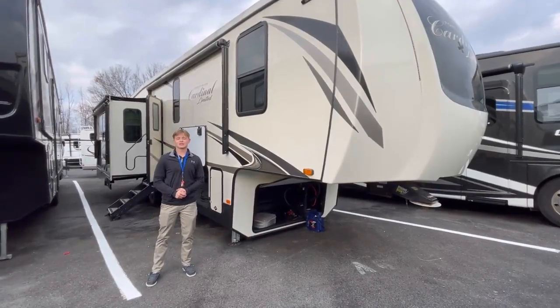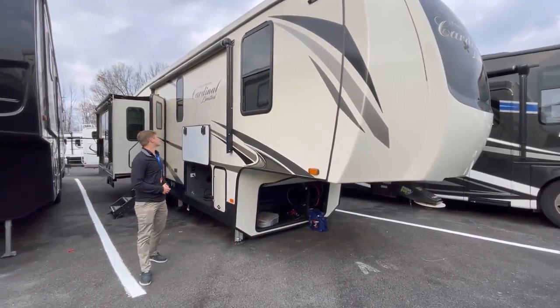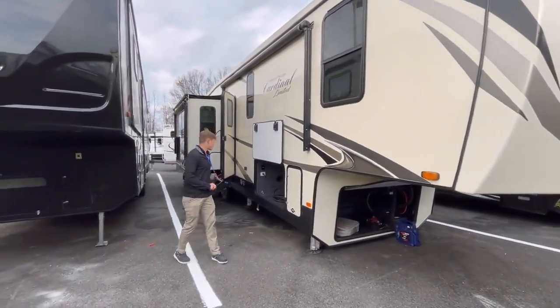Hey guys, it's Jaren here at Camping World in Hamburg, PA. Today I'm going to be showing you a great unit — it's the Cardinal Limited 322 RLLE.